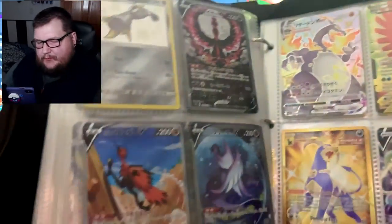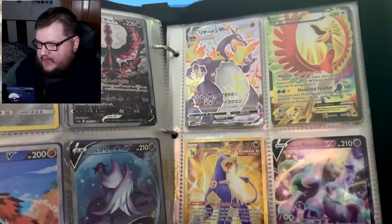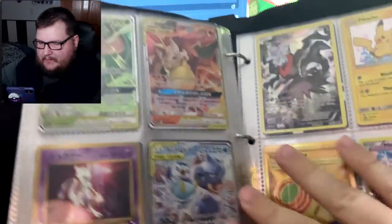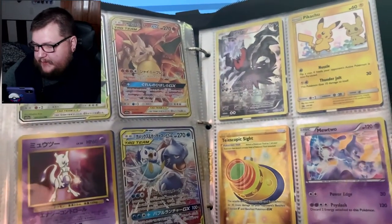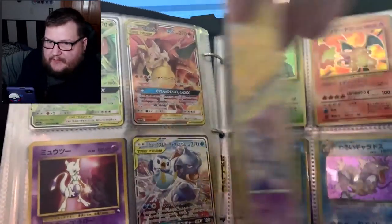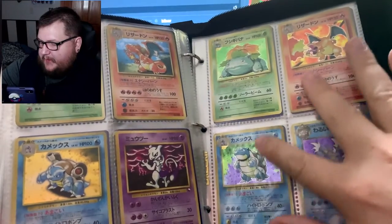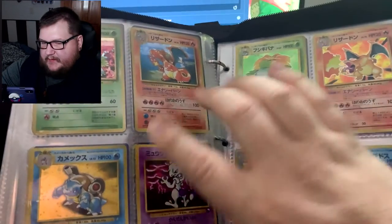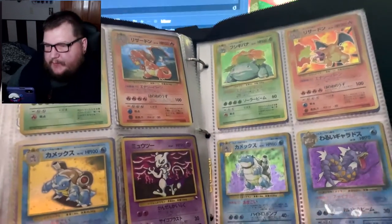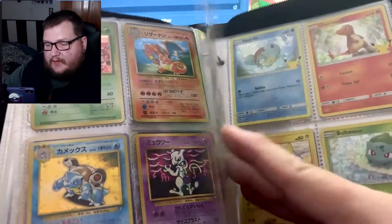We got the ultra rare art Galarian Birds, the Charizard, the Shiny Houndoom. We're getting into some deeper, really really good stuff. You can tell a lot of my stuff is Japanese. Here we go — this is all the base set Japanese, and these came from a CD. I got a really good deal on these, and I do have a base set Charizard in my collection, which is great — it's one of my grail cards.